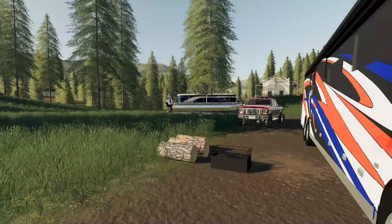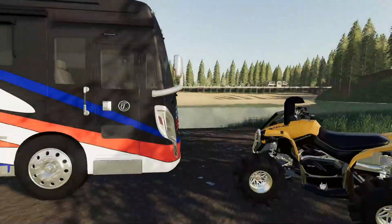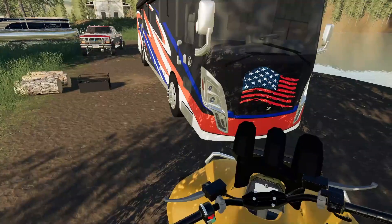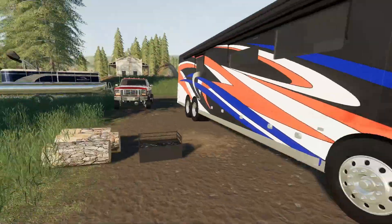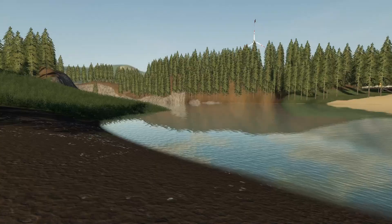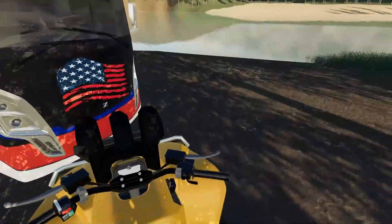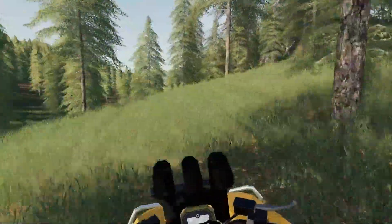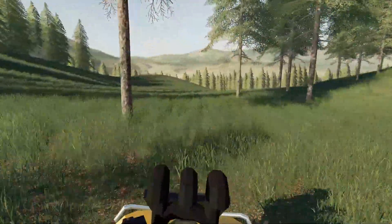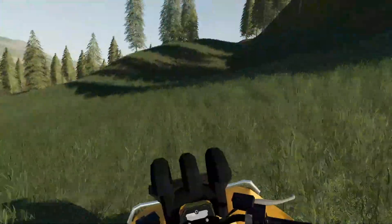Good morning everybody! Just woke up, got a cup of coffee, and figured I'd go for a morning ride. The Can-Am should be warmed up — let's hop on and get going. I love mornings out here, it's so nice. It's a little bit cold but not too chilly, just a nice day to do some riding. I have some nice places at the ranch but it's nothing compared to out here.